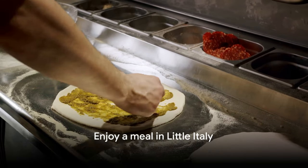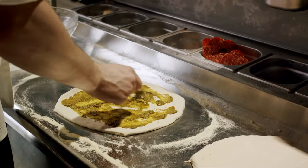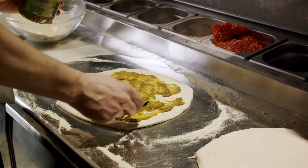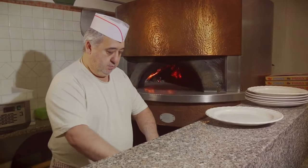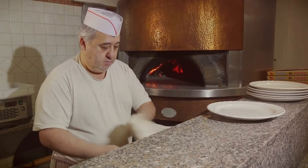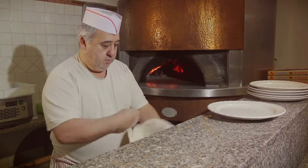Number 20, enjoy a meal in Little Italy. Little Italy is a charming neighborhood steeped in Italian culture and history. Visitors can enjoy authentic Italian cuisine, espresso, and pastries. The annual Feast of San Gennaro, with its lively street fair and religious procession, is a highlight.